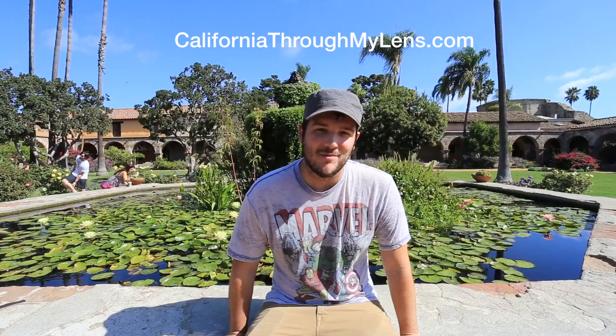What's up, this is Josh with California Through My Lens, and today we are at the historic San Juan Capistrano Mission. The beautiful and historic San Juan Capistrano Mission is the crown jewel of the California Mission System. It has been meticulously restored and has a lot of wonderfully preserved areas to explore.